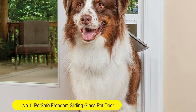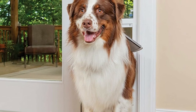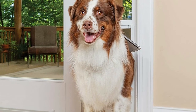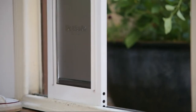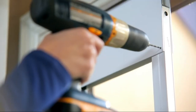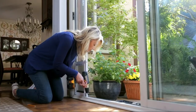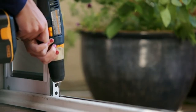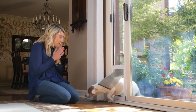Number 1. Pet Safe Freedom Sliding Glass Pet Door for dogs and cats. Adjustable frame, variety of sizes and colors. Use the sizing chart to find the perfect size door for your best friend. Door is available in three color options. Perfect for renters — the sliding glass door insert is perfect for apartments because the door is detachable, so you can easily move it with you.